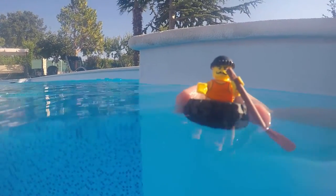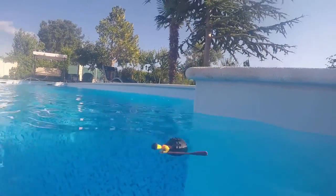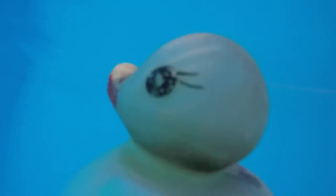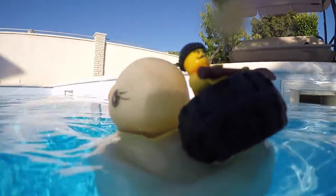A rubber tire. This is not going to end well. Oh no. Duck, thank you for saving me.